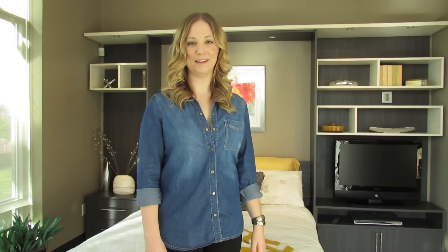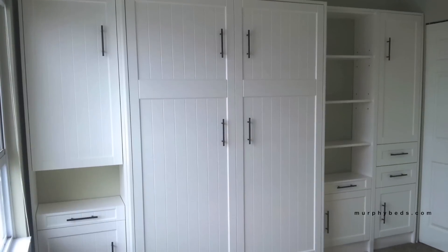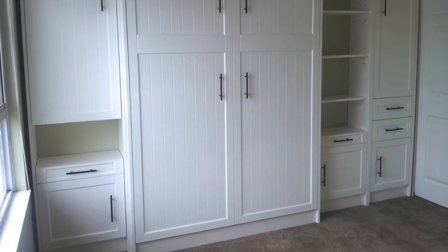Do you have any questions about Murphy Beds? Or are you looking for a space-saving solution that not only maximizes your small room, but is a stylish addition to your house? A Murphy Bed may be the ideal solution for you to maximize your small room.